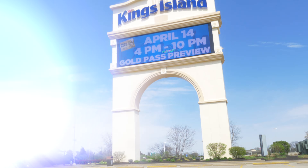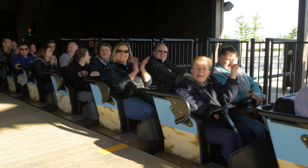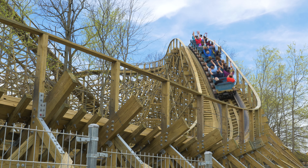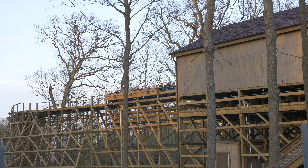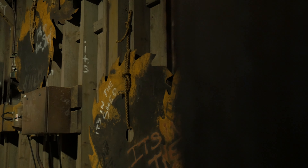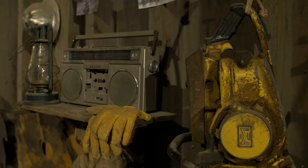Hi everybody, we're here today at the launch of Mystic Timbers. A little bit about what Holoviz did for this project: we show-produced the entire attraction experience, including everything that's going on inside the shed. That includes scenic lighting, AV, media — essentially we produced the entire immersive multi-sensory experience that you'll find here today.